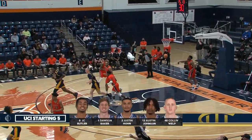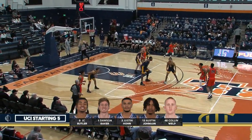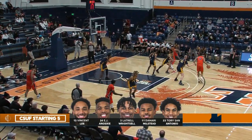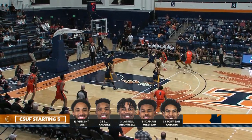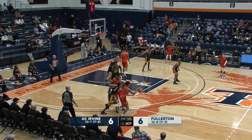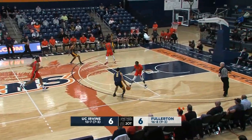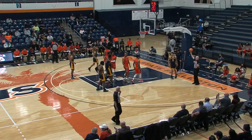And here's the starters. That flip up and in is good for Emmanuel Chimanga, the Montreal Canadian. J.C. Butler, Dawson Baker, Justin Hone line the perimeter; down low Austin Johnson and Colin Velp — perhaps the biggest dynamic duo in the paint in the Big West. On the other side, Vincent Lee and AJ Anisiki down low, with Wrightsell, Milstead, and Torrey San Antonio on the perimeter for the Titans. This game is going to be chippy — last time at Titan Gym, Russell Turner had to be escorted off the court by the facilities manager.